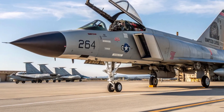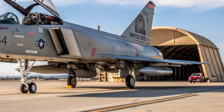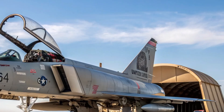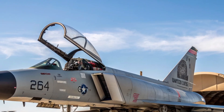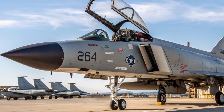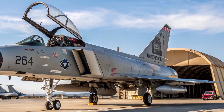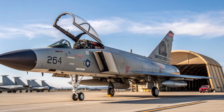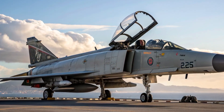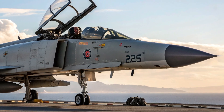Hello everyone, welcome back to the channel Motor Trends. Today's video takes a closer and more refreshing look at the 2026 F4 Phantom, a modernized revival of one of the most iconic fighter jets in aviation history. Even though the original Phantom earned its reputation decades ago, the 2026 upgrade transforms it into a fighter that merges proven reliability with modern technology, giving it a second life in a world dominated by fifth-generation aircraft.